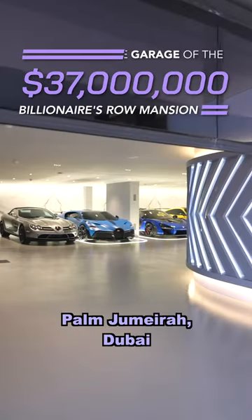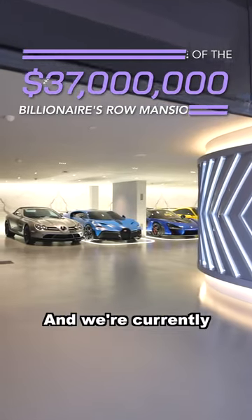This is a $37 million mansion here in Palm Jumeirah, Dubai. And we're currently in the garage right now.